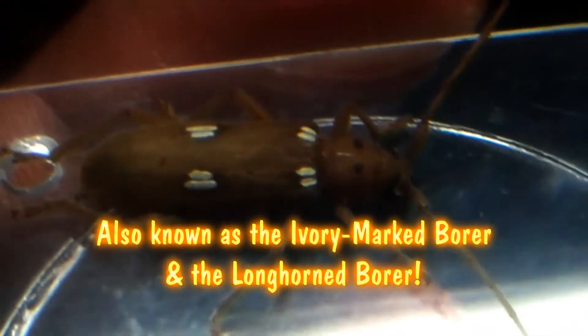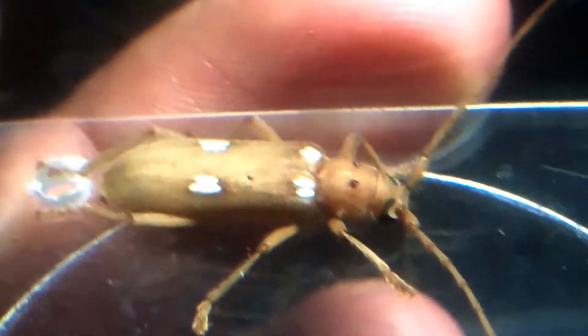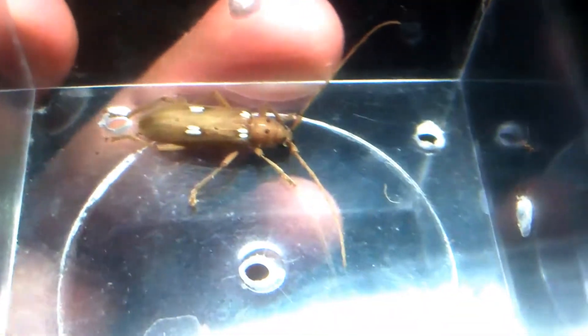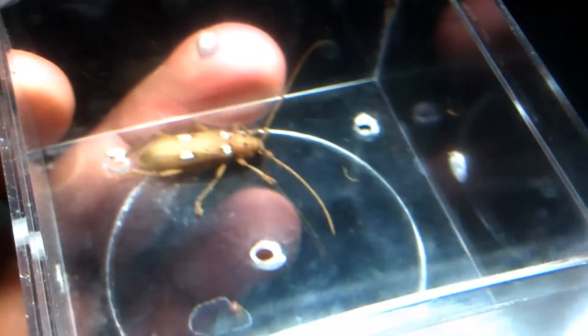They can inhabit almost any type of tree. If you had an old piece of furniture in your basement or outside in your backyard, they'll be in there — just, if you live in the right climate, they'll be in there going to town. They can live to be a very, very old species, some up to 40 years plus.